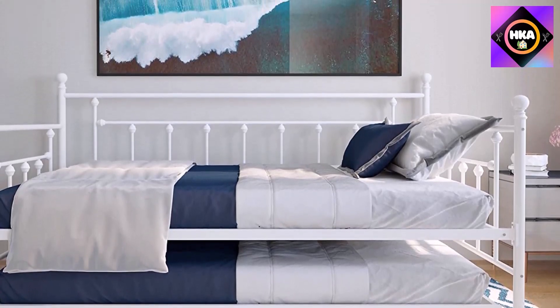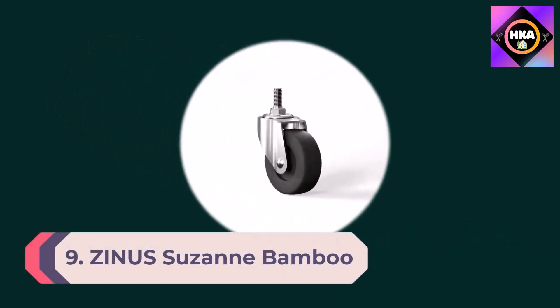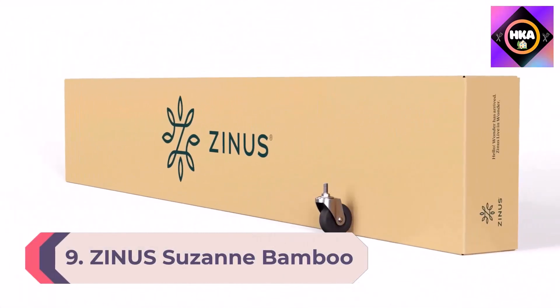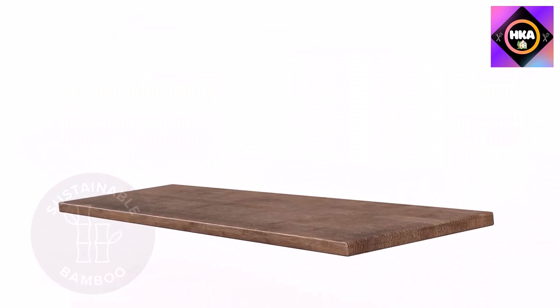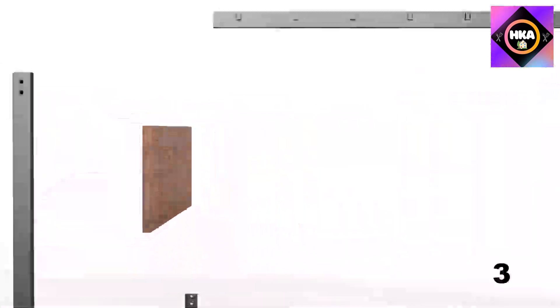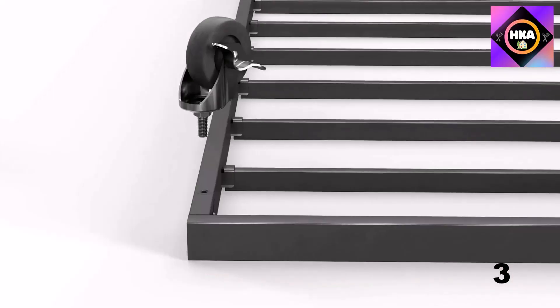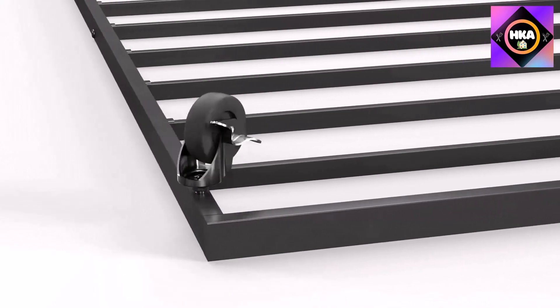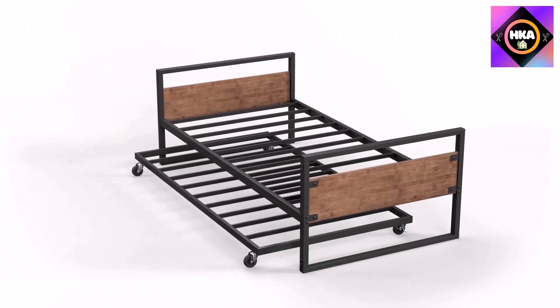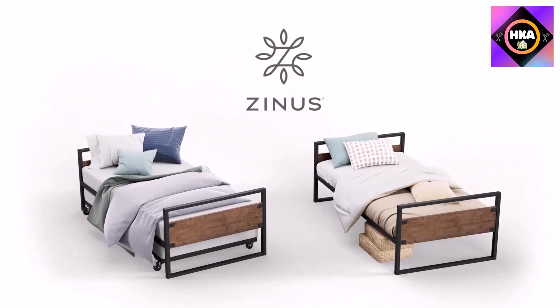Number 9: Zinus Suzanne Bamboo and Metal Daybed with Trundle, mattress foundation with steel slat support, easy assembly, Twin. Inspired by the modern industrial style of the best-selling Suzanne platform bed, the Suzanne daybed is the missing piece that'll outfit your guest room, dorm room, office, or small apartment with multi-functional use.